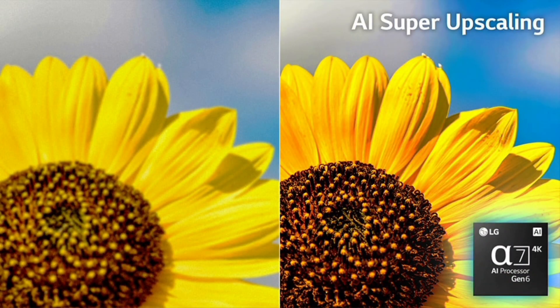AI Picture Pro. The perfect picture is more attainable than ever with AI Picture Pro. Upgraded AI super upscaling uses AI technology to analyze and recover lost information from low-resolution content to ensure everything you watch is at its best.